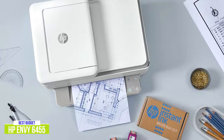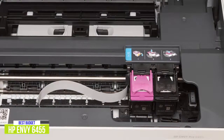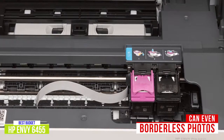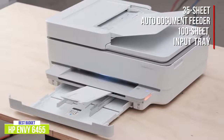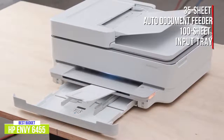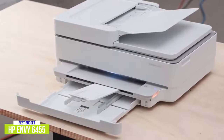Documents print well with text that's legible and clear. Although photos lack that richness and depth you get from actual photo printers, it still does an impressive job and can even print borderless photos. It comes with a 35-sheet auto-document feeder and a 100-sheet input tray, which should be ample for most home tasks. You get a lower page yield overall, but it's still quite versatile for tasks at home, including printing, scanning, and copying, plus can even handle automatic two-sided printing.